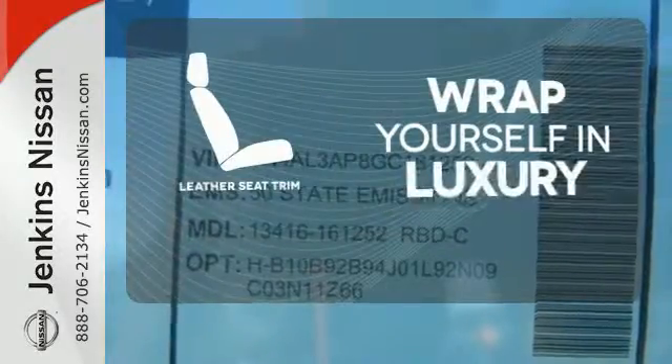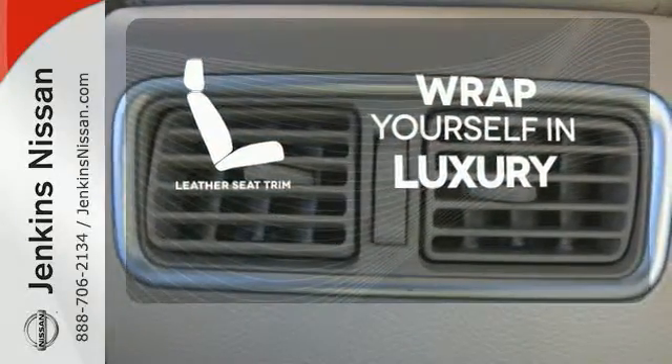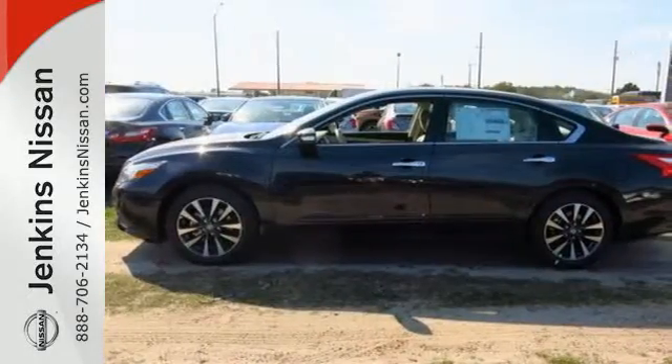The high quality leather seat trim enhances the style, comfort, and durability of this vehicle's seats, ensuring an enjoyable drive. Beauty runs deep in this Altima. Stop in and check it out before it's gone.